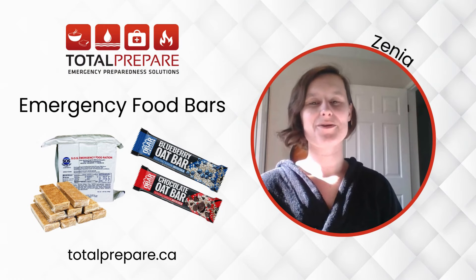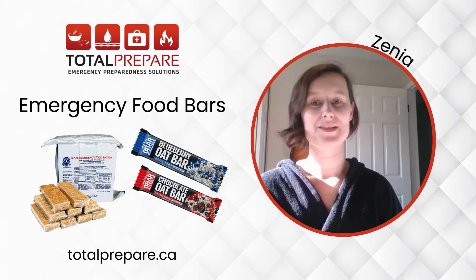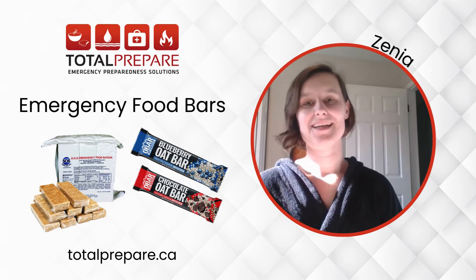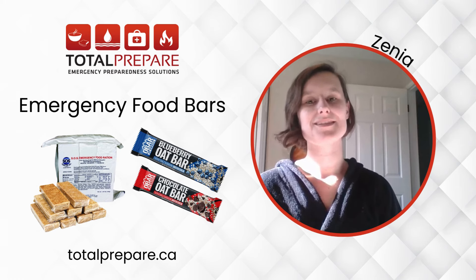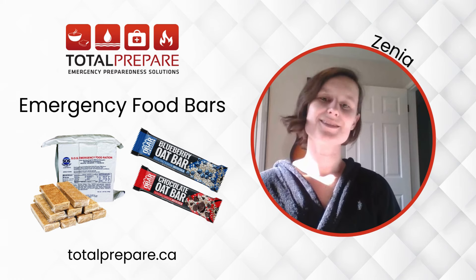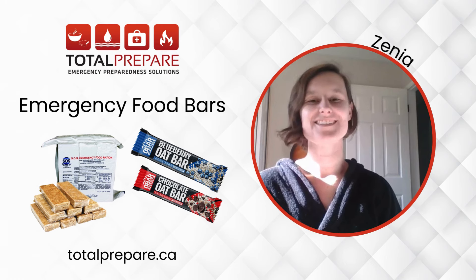If you have any questions or comments about ration bars, please let us know in the comments what we might have missed or what you'd like to know. If you'd like to find either of the products discussed in this video, you can find the links to those down in the description. Thanks so much for watching, and until next time — be prepared, not scared. We'll see you next time.